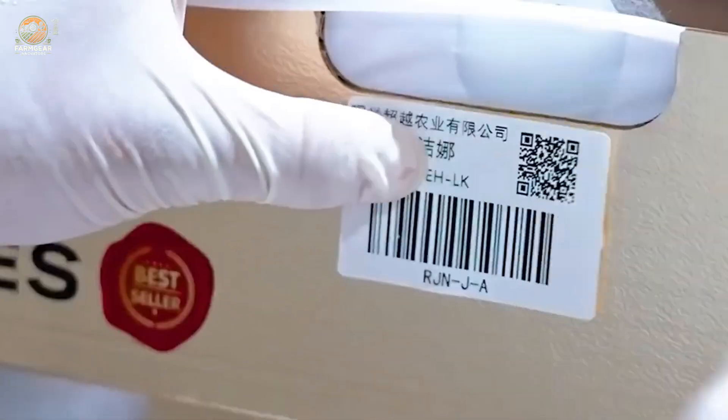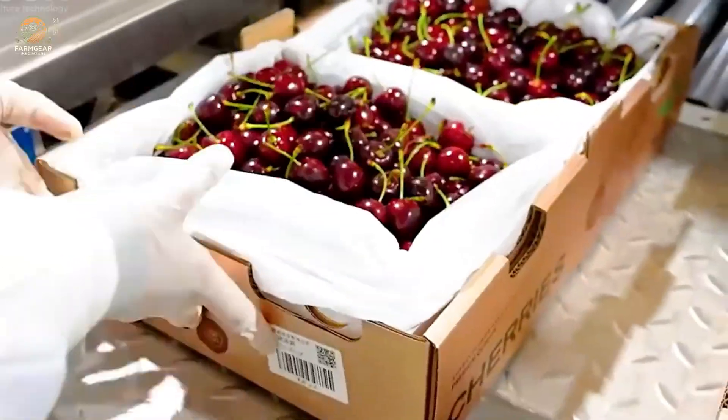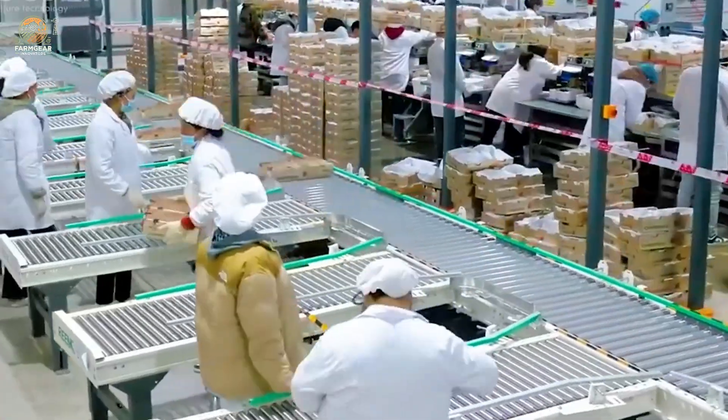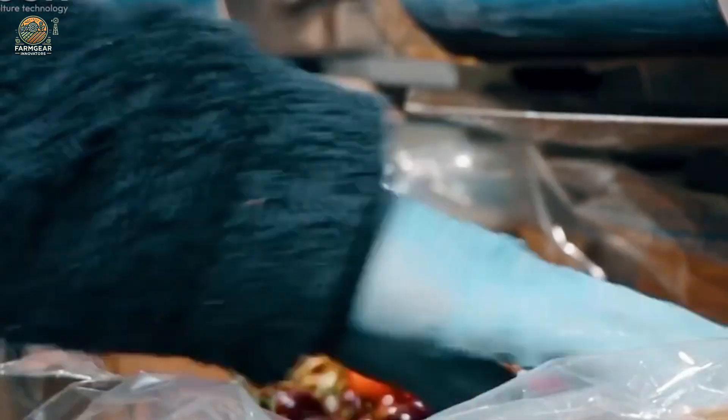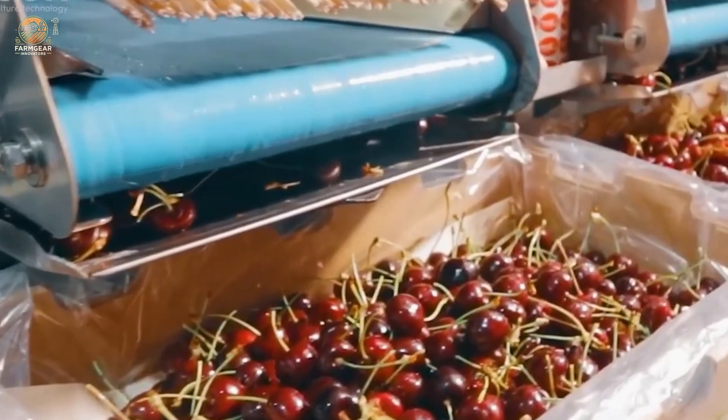Packaged with care, the best cherries are shipped fresh to markets worldwide. And for those that don't make the cut, they're transformed into delicious juices, syrups, and other products. Nothing goes to waste.